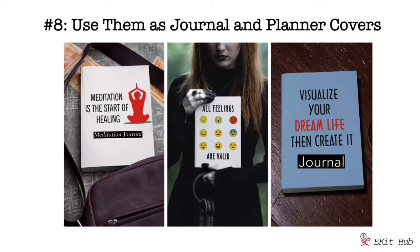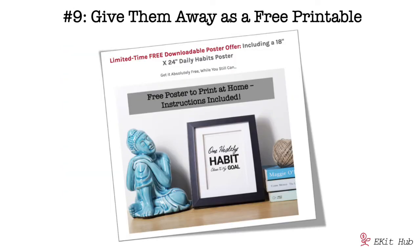Number eight: use them as journal and planner covers or dashboards. These are great — they're ready to go, you just add a title like 'Journal' or 'Meditation Journal,' as you can see in the examples. Super easy cover creation. You can also use them as planner dashboards, either in planners you sell or ones you allow customers to download and print for themselves.